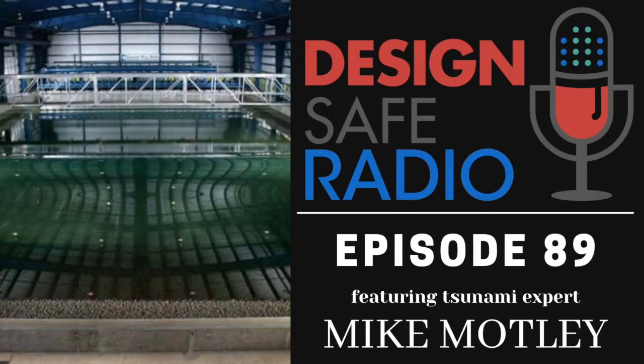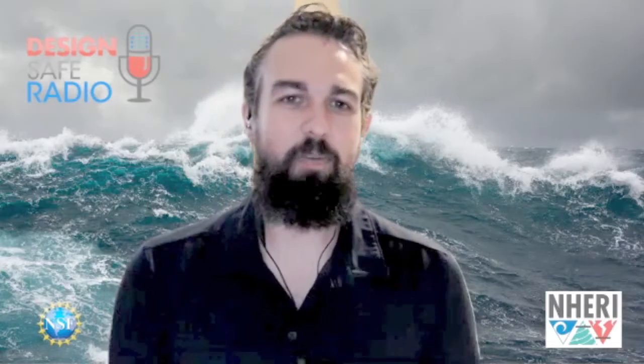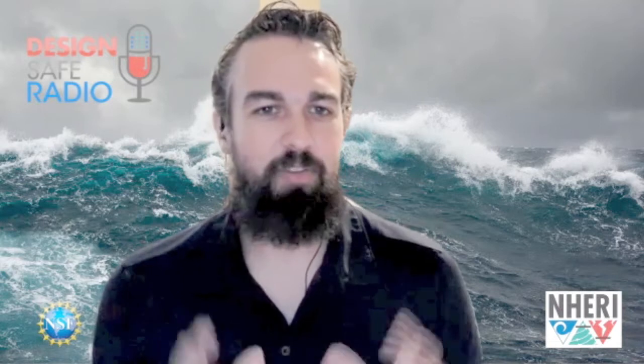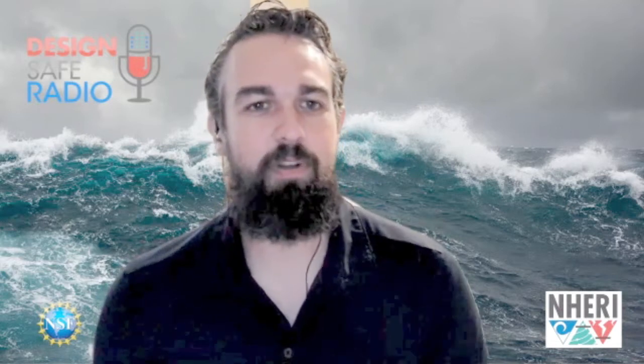This is DesignSafe Radio, where natural hazards researchers strive to make our society more resilient to everything nature throws at us. We're back on DesignSafe Radio, talking with Mike Motley, Abby and Dakota from the University of Washington, having a great discussion about tsunami debris and the research that they've been doing at Oregon State University's wave flume.